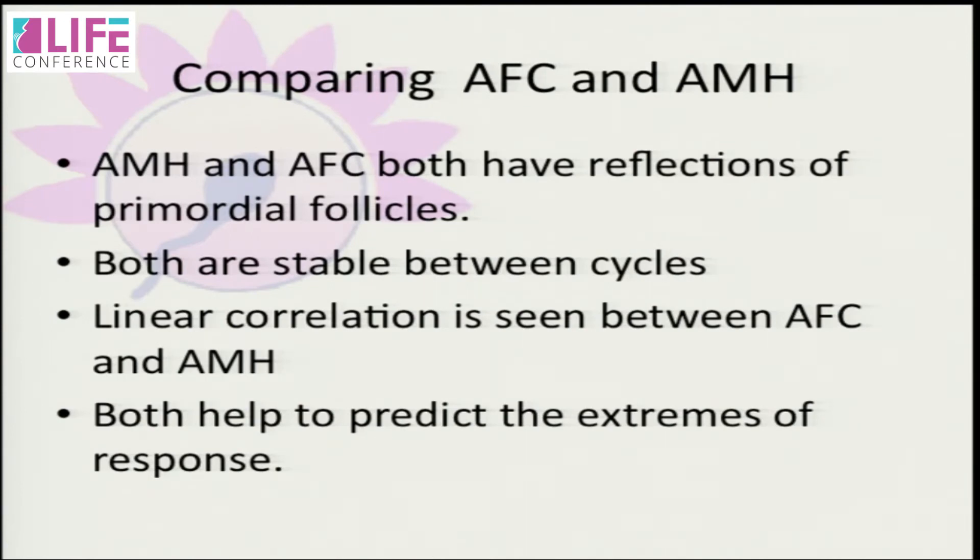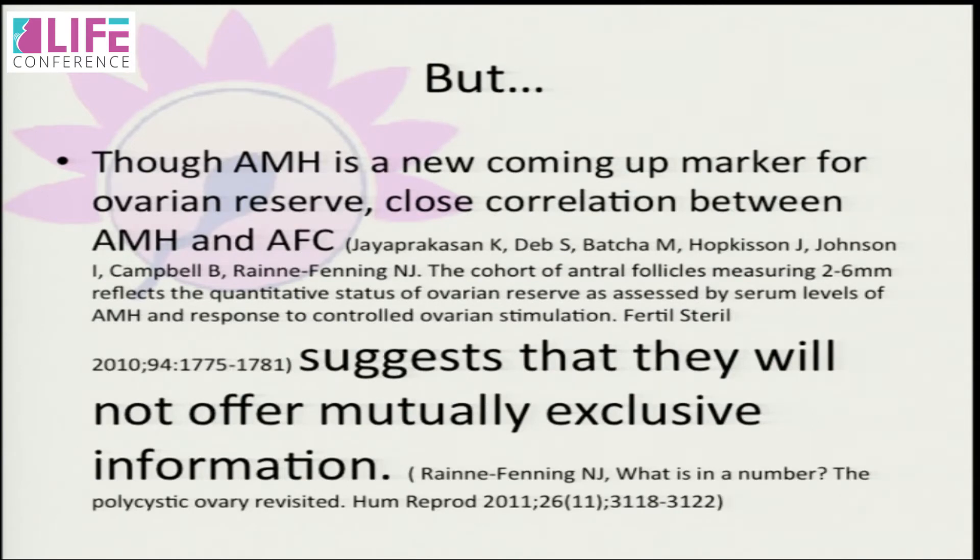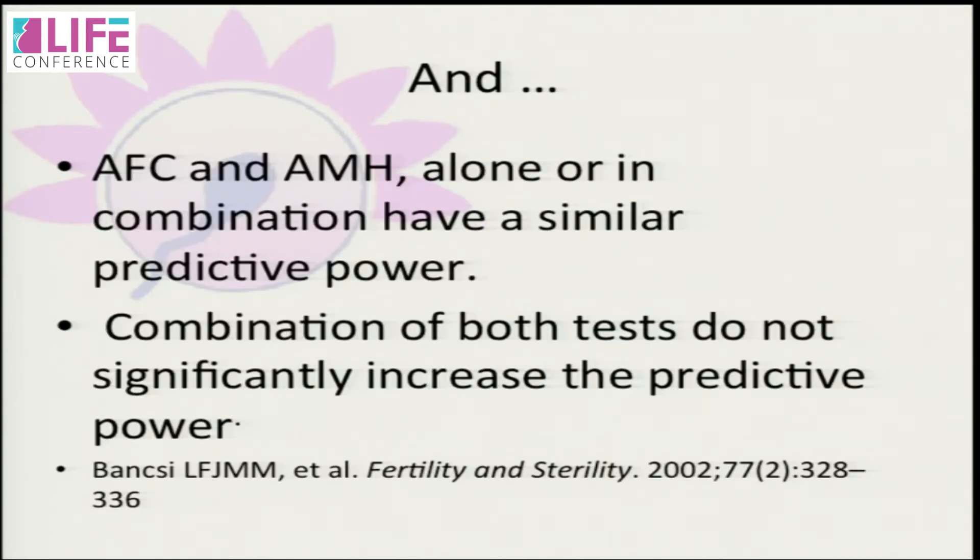The comparison between AMH and AFC has already been covered, but there is a linear correlation between AFC and AMH. Although AMH is a newer marker for ovarian reserve, the close correlation between AMH and AFC suggests they do not offer mutually exclusive information. AFC and AMH alone or in combination have similar predictive power — combining both tests does not significantly increase the predictive power.